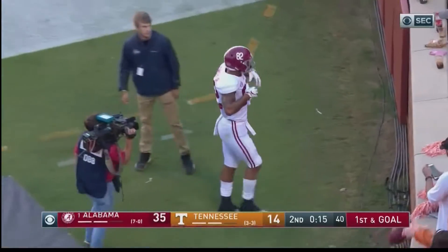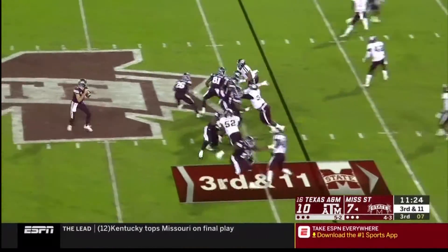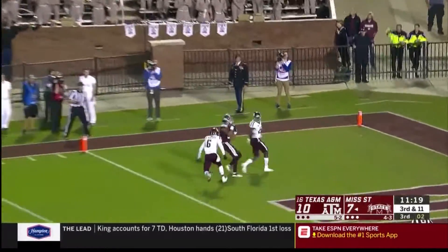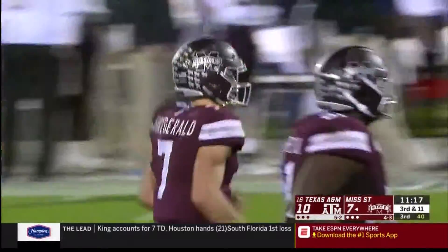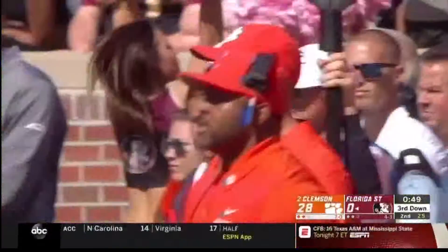And here's some more numbers for you. With a 5-3 record, State is the highest ranked three-loss team in the poll. Those three losses came from teams ranked in the top 11, with their only victory in the top 25 being Texas A&M. Clemson, Notre Dame, and Michigan were also in the top five along with Bama and LSU.